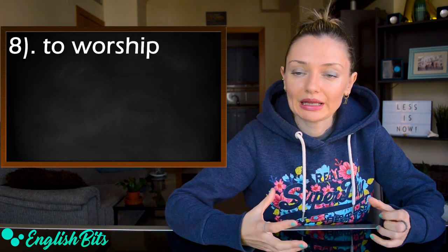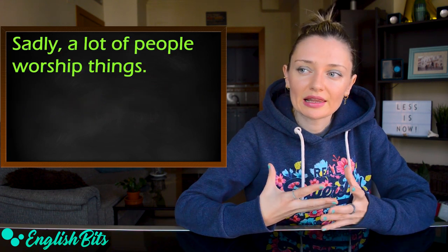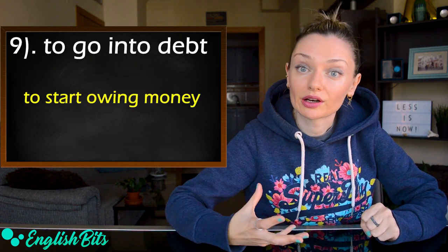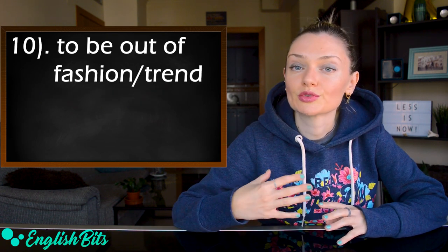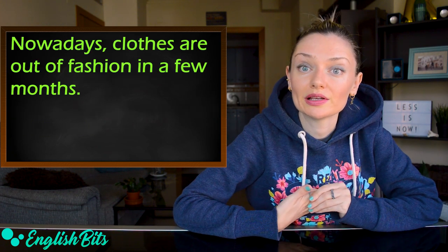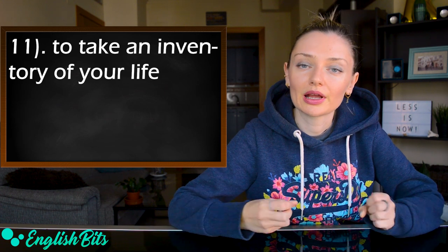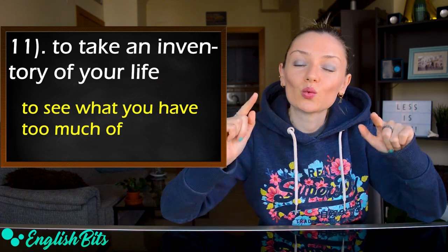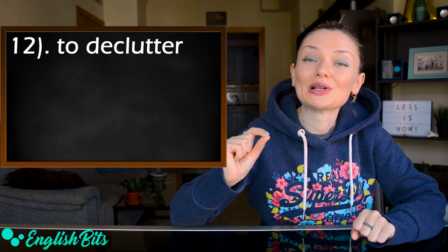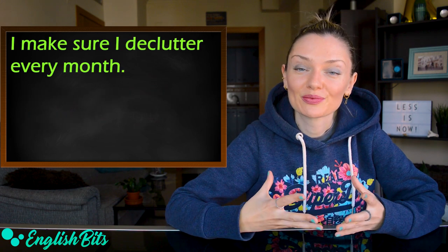Number eight: to worship — to love and admire someone or something very much. For example, sadly, a lot of people worship things. Number nine: to go into debt — to start owing money. Number ten: to be out of fashion or out of trend — to be no longer fashionable or trendy. Nowadays clothes are out of fashion in a few months. Number eleven: to take an inventory of your life — to see what you have too much of. Number twelve: to declutter — to remove things you don't need. For example, I make sure I declutter every month.